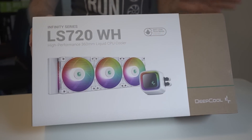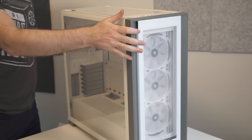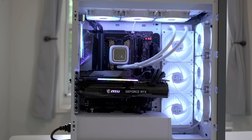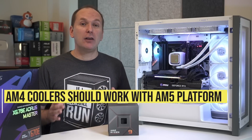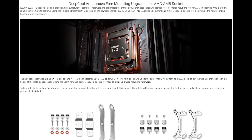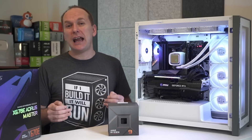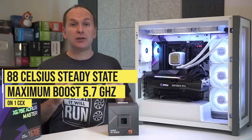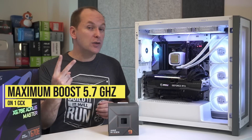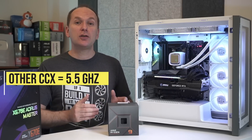We went with the DeepCool LS720 360mm all-in-one liquid cooler — the all-white ARGB version to match our Corsair 5000X case — with a total of 10 fans. Note that while AM4 coolers should work with the AM5 platform, some cooler companies like DeepCool have announced specific AM5 mounting hardware due to a slightly different vertical height of the CPU. In our Cinebench R23 multi-core 10-minute stress test, we consistently hit 88°C with a maximum boost frequency of just over 5.7 GHz on one of the two CCXs, which has six of the cores.